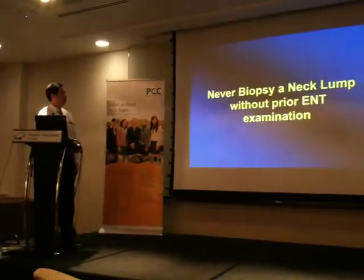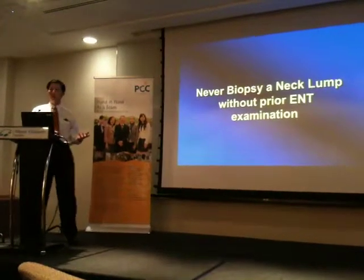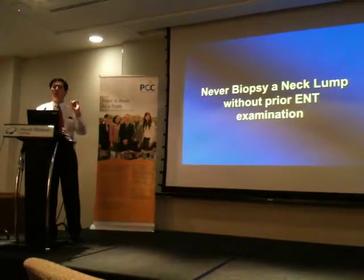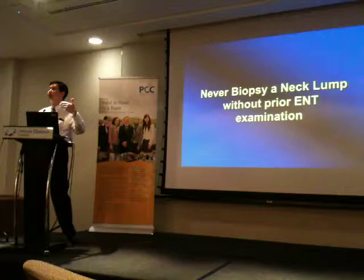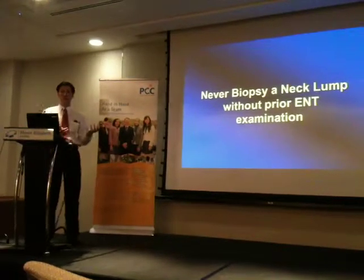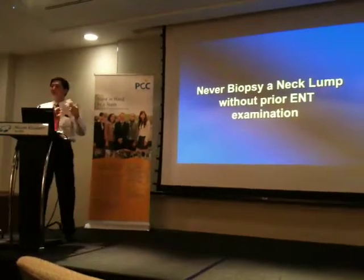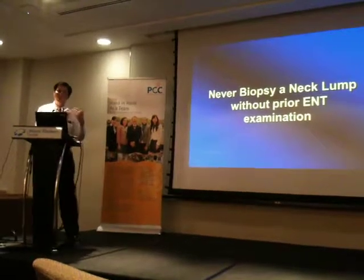Whatever it may be, we never just biopsy a neck lump because we see it. You can't see a lump and just take it out. The correct thing to do is to perform an ENT examination with a scope, because most times we are able to identify the tumor without having to touch the neck node at all. Most of them turn out to be NPC, or carcinoma of the tonsil, or tongue base — something we can usually identify.